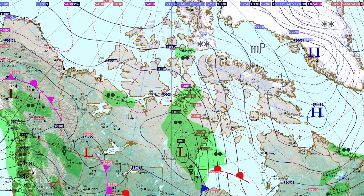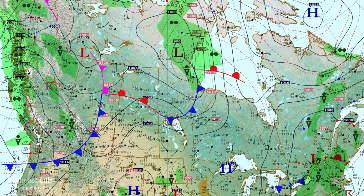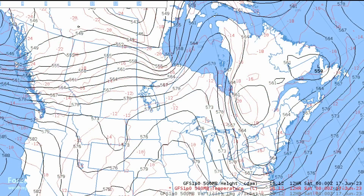Heading out east into Canada — cold, and temperatures are about what we would expect this time of year. Most of the precipitation is rain. Dropping down into the prairies, mild conditions with temperatures in the 60s and 70s, and the same story as we go into Quebec and Ontario.